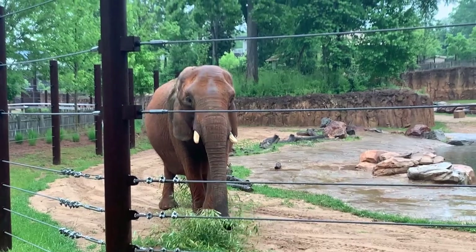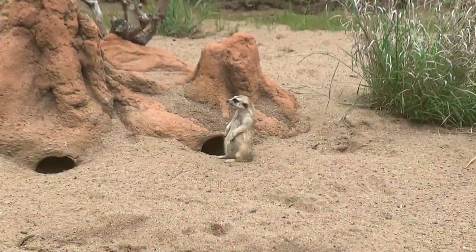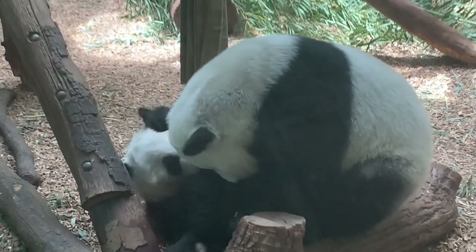Welcome to Uncaged Zoo Tours! If you also love animals, please hit the like and subscribe buttons and the bell icon to get free walkthroughs of zoos.